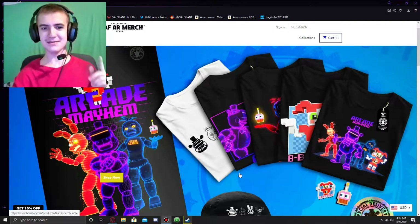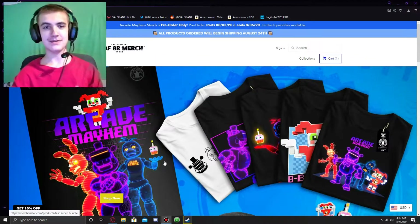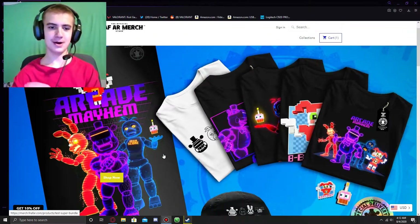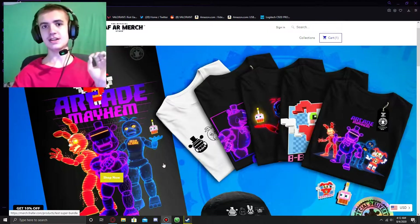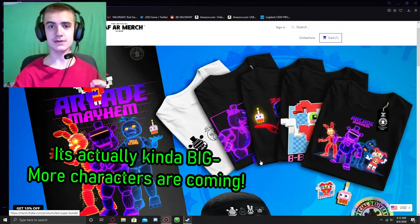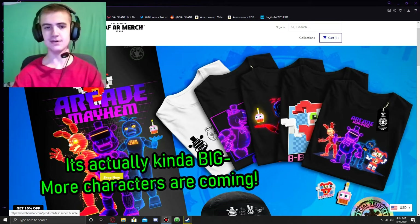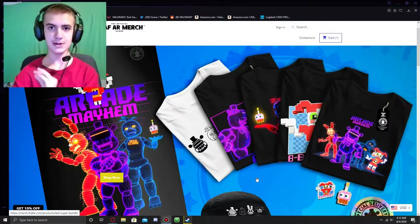Hello, my name is Cywolf and some new limited edition merch is now out on the FNAF AR merch store. We're going to take a look through all of it on the website, and there is a small news update for Special Delivery that I'm going to get to at the end of this because the main focus is the merch stuff.